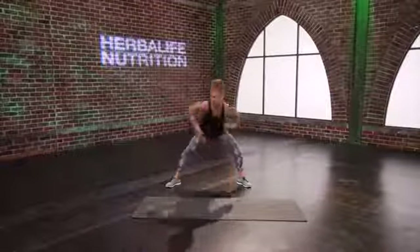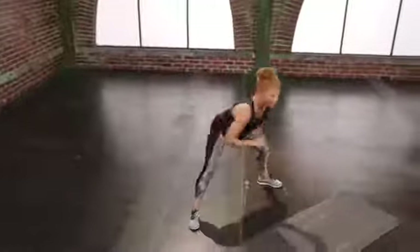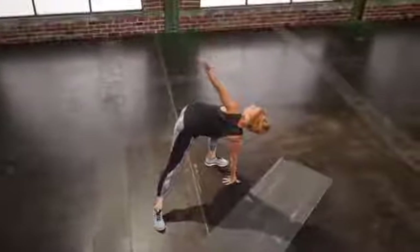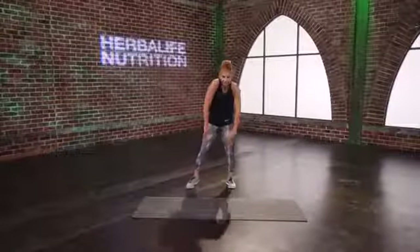One more time on each side: one, two, open it up. One, two, and last one. Toe-heel those feet in, take the hands to those legs, and roll the body all the way on up.